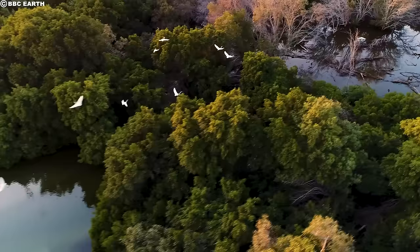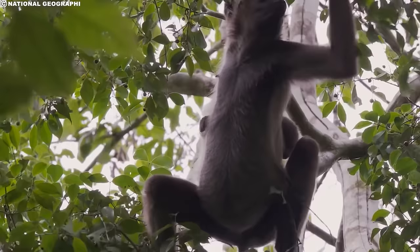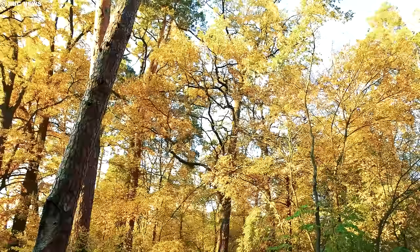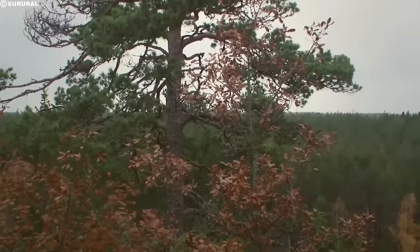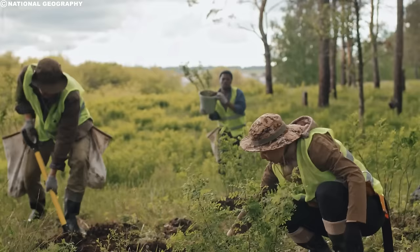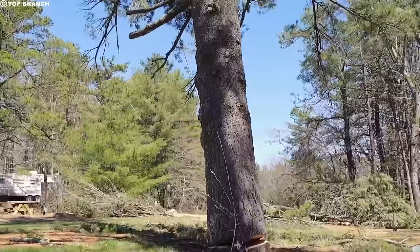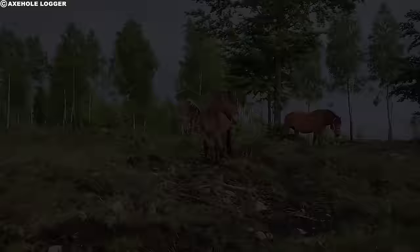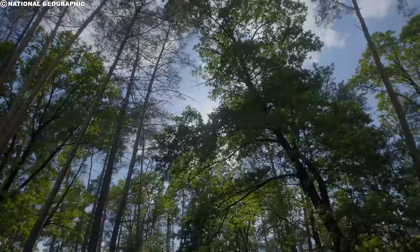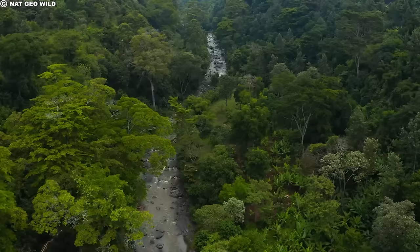Large trees play a vital role in the ecosystem. They provide habitat for numerous species, including birds, mammals, and insects. The canopy of large trees offers shade and shelter, creating microhabitats for plants and animals. Additionally, large trees contribute to carbon sequestration, helping to mitigate climate change by absorbing and storing carbon dioxide from the atmosphere. It's important to remember that responsible logging practices, reforestation efforts, and the preservation of large trees are crucial for maintaining a healthy and sustainable environment. By implementing sustainable practices and supporting reforestation initiatives, we can minimize the environmental impact of cutting down large trees and ensure the long-term health of our forests.